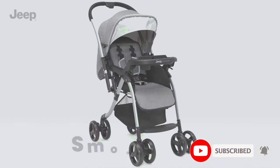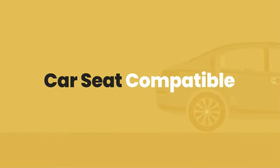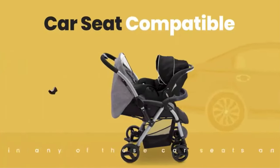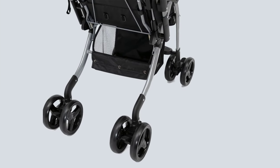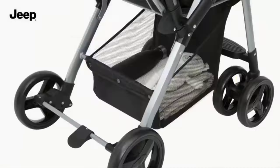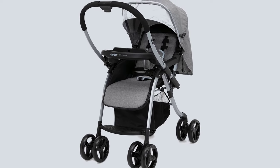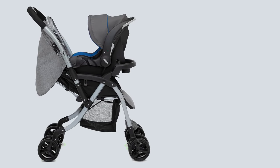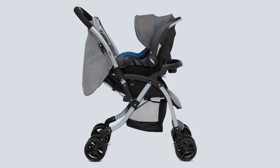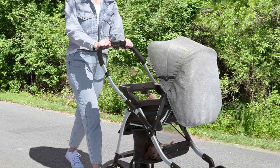Additional features include a compact fold, full-coverage UPF 50+ canopy for sun protection, and a removable child tray with cup holder. The outstanding suspension system features seven-inch front swivel-lock wheels and eight-inch shock-absorbing back wheels that make it easy to glide over bumps. The linked brakes lock both rear wheels by pressing a single pedal — lock them for stability on bumpy surfaces or unlock for easy maneuverability.